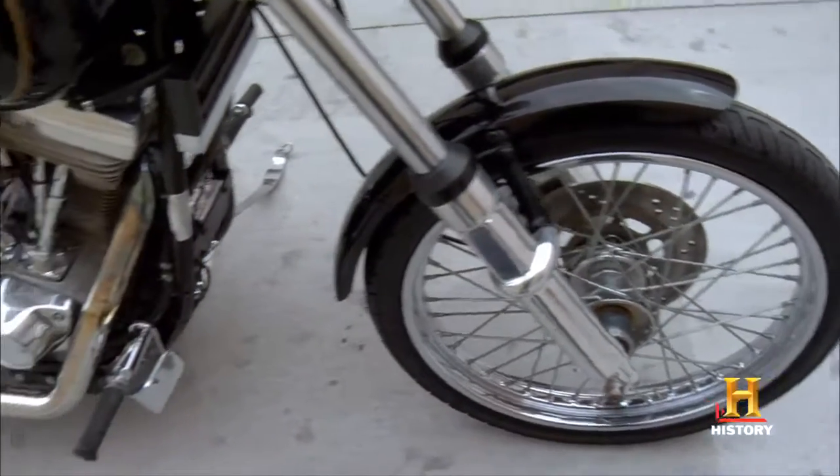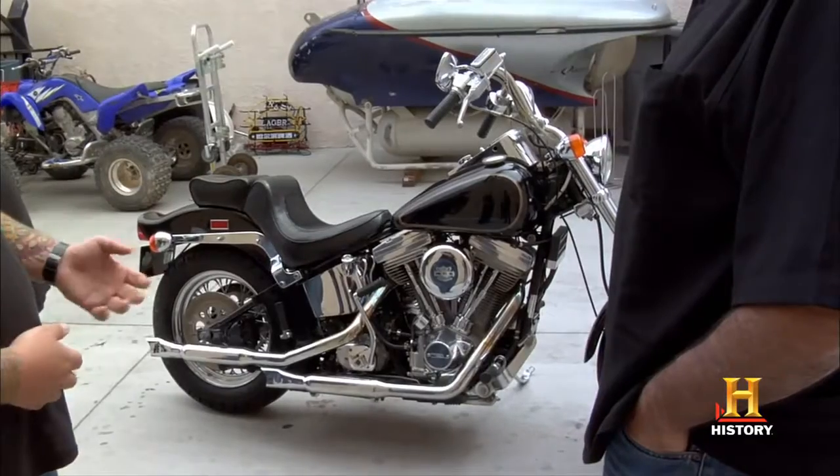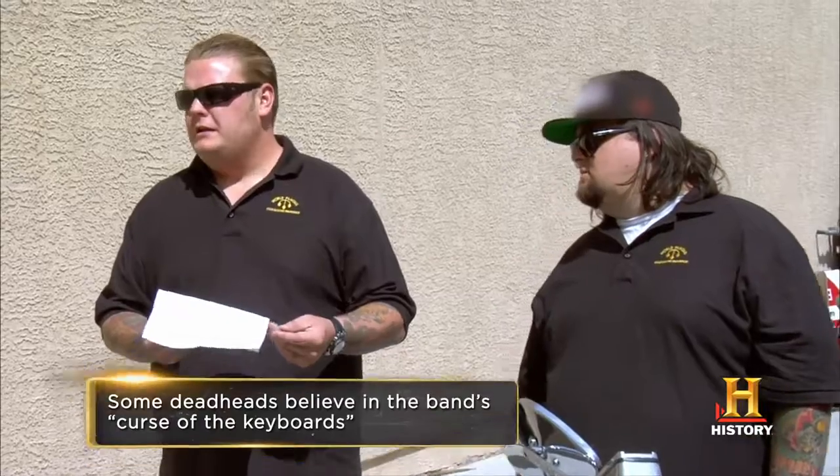It had a special owner — it was a very famous band that owned and rode this. All right, I'm intrigued. So who owned it? It was owned by the Grateful Dead band. OK, well, that's definitely going to up the value a little bit. You want some proof? I got a copy of the DMV printout. The name is Brent Midland — he was the keyboardist.